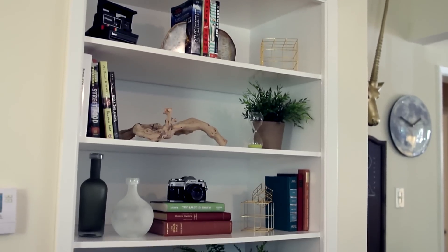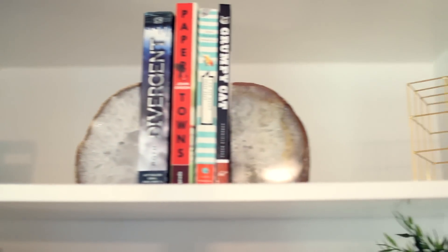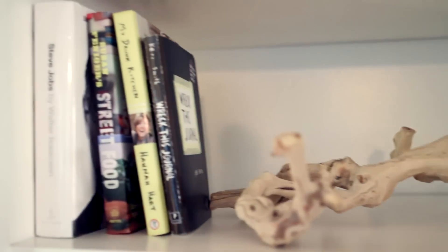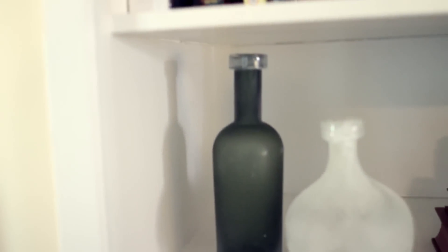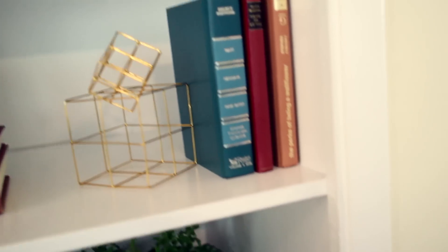This is my little bookshelf filled with all sorts of little treasures — anything from a Polaroid, to some of my favorite books, to a fake plant, to a timer. More books. Here we have some glass bottles, my vintage Canon camera, more books, geometric shapes, a plant that's gonna die, and a clock.